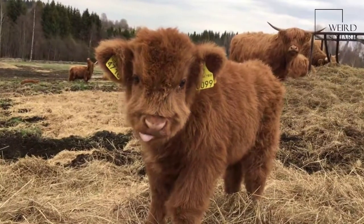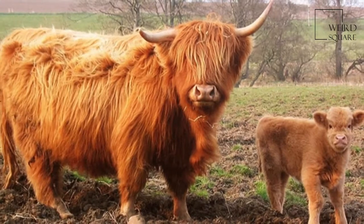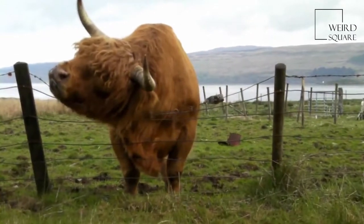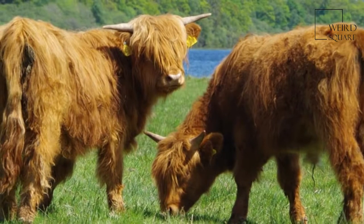Highland cattle are a Scottish cattle breed. They have long horns and long wavy coats that are coloured black, brindle, red, yellow, white, silver, or dun, and they are raised primarily for their meat.